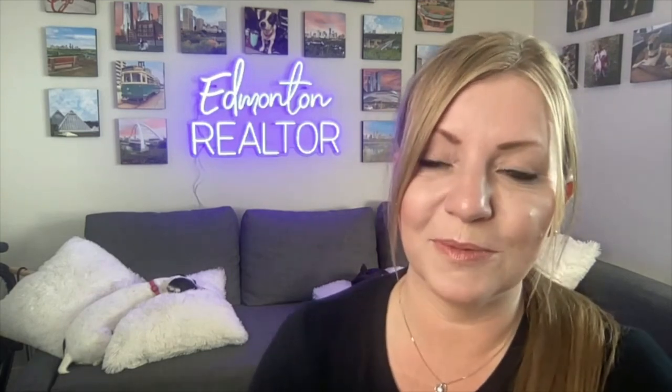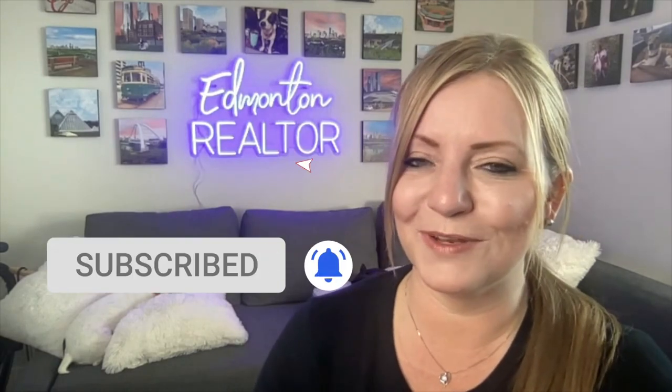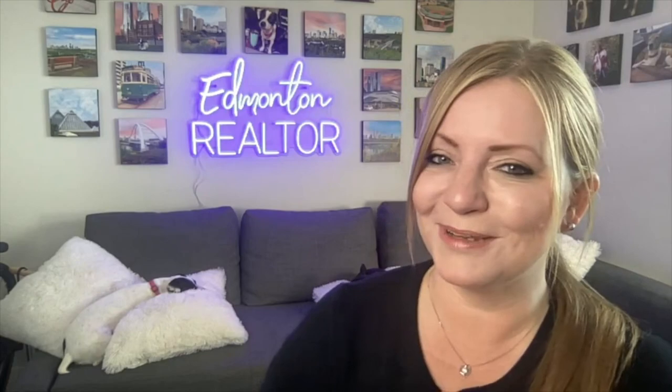If you found this video to be helpful, please share with your friends. Don't forget to hit that subscribe button and that little bell so you don't miss out on videos I post weekly. Thanks for watching. Bye.